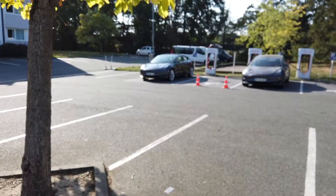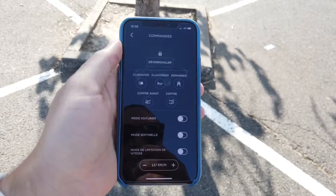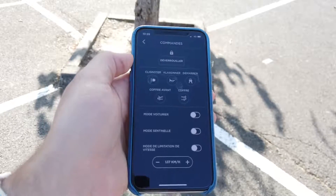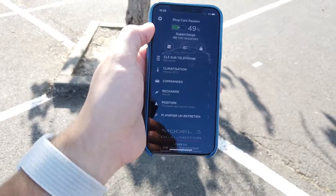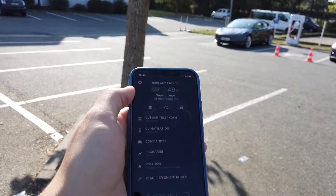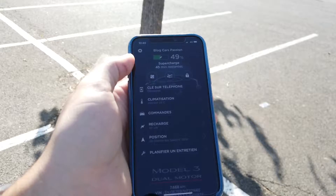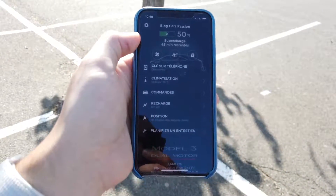You can honk the horn remotely — watch, I just triggered it. You can flash the lights to find your car at night, open the trunks, and activate valet or sentinel mode, which is a special surveillance mode that restricts access to your car's content. All of this is activated at purchase via a Tesla account. Instead of a traditional key, you get a small card plus your iPhone or Android, which serves as your key to start and control everything.